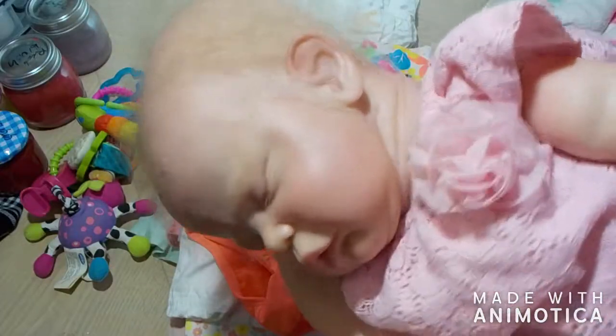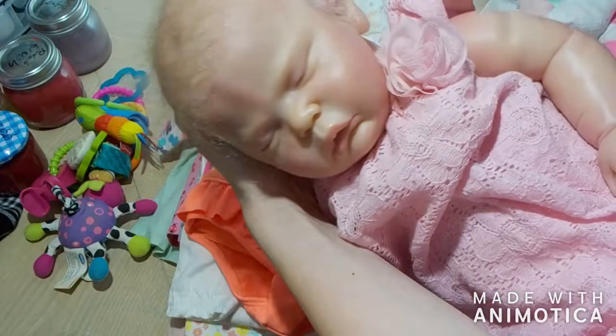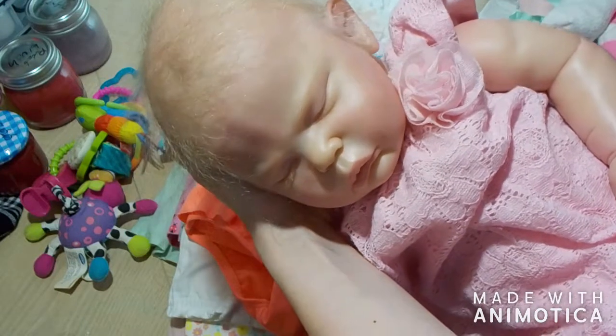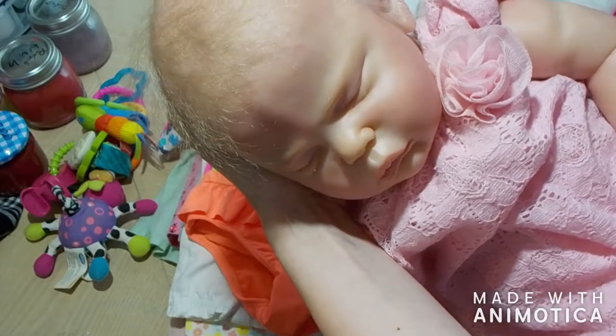Hello, frog fans! Most awkward intro ever. Anyways, this is going to be a bit of a different video. Here in frame now I have my big baby Aralyn. Sorry for my voice, I'm just getting over a cold, so that's why it sounds so terrible.